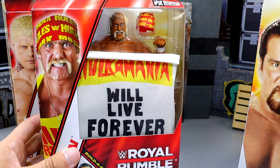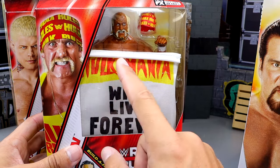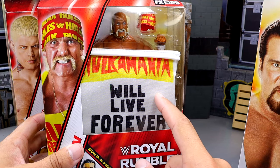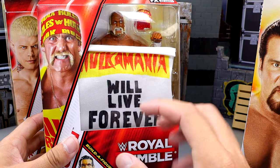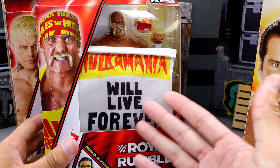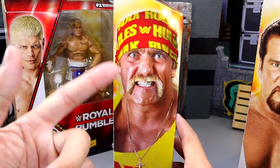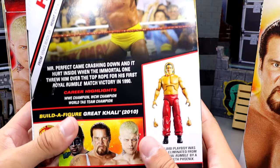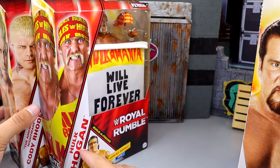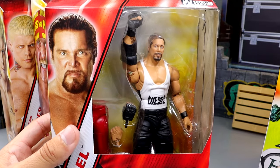We also have Hulk Hogan right here, which is kind of an Elite 96 re-release. You get the big bed sheet that says 'Hulkamania Will Live Forever.' I think a fan made that and brought it — he tore it out of the crowd and held it up. Imagine being that fan, and now all these years later they've made that in figure form. On the back you have a nice shot of Hogan with a bio, and then you do have the Great Khali again. I'm excited for this wave.